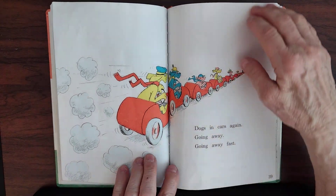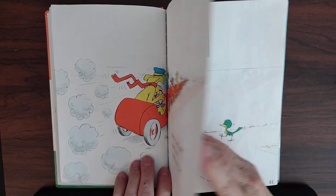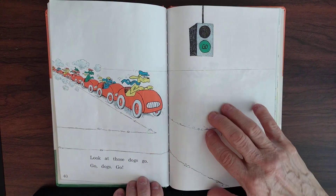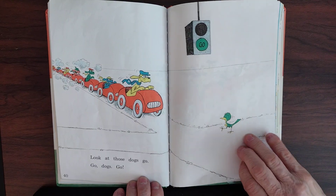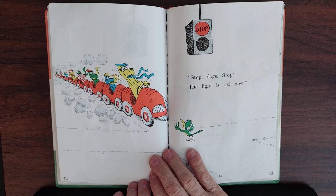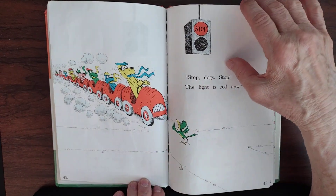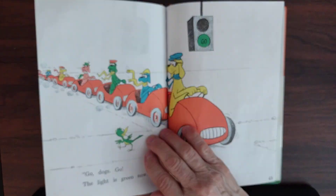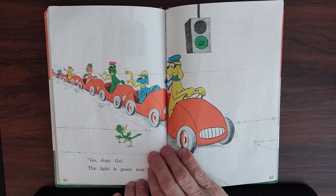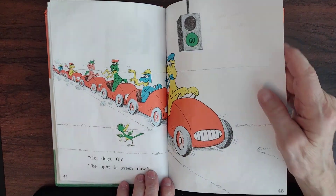Dogs in cars again, going away fast. Look at those dogs go. Go, dogs, go. They're excited to go somewhere. Stop, dogs, stop — the light is red. Stop. Go, dogs, go — the light is green now. Go, dogs, go.